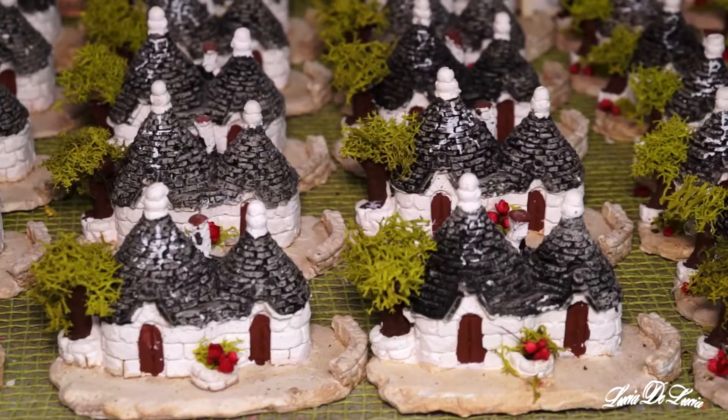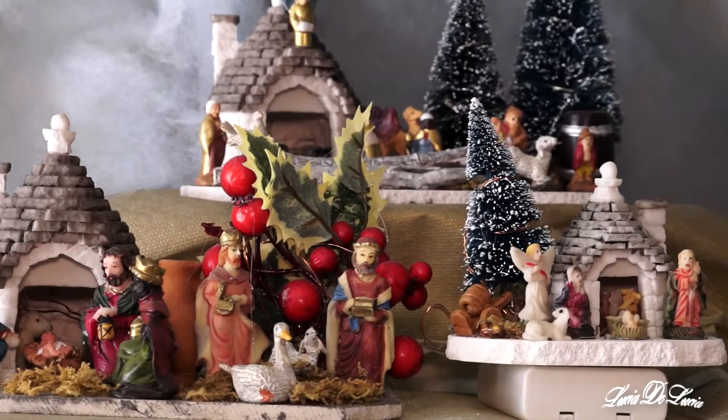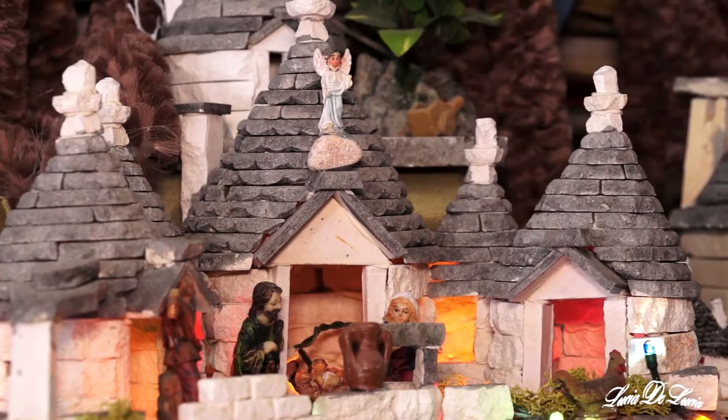Furbo, disse ai contadini: fate le case che volete, però non usate collanti — cioè la colla, il cemento. In questo modo, quando da Napoli venivano gli ispettori per controllare questa zona, il Conte li obbligava a buttare giù le case per non pagare le tasse. Quindi senza malta facevano facilmente a buttarle giù. Così lui non pagava le tasse a Napoli, però nel frattempo i contadini le tasse a lui le pagavano. Era l'evasione fiscale dell'epoca da parte del Conte.